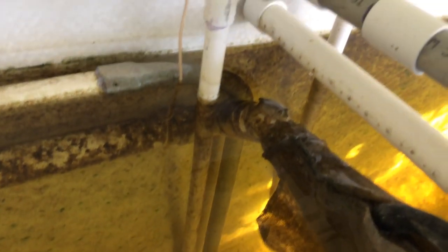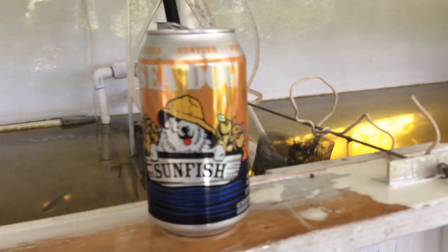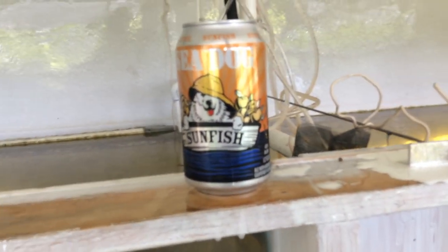Yellow catfish down there in the bottom. My lone frog. Anyway, there you go — I'm enjoying a sunfish with my sunfish. Have a good night, thank you.